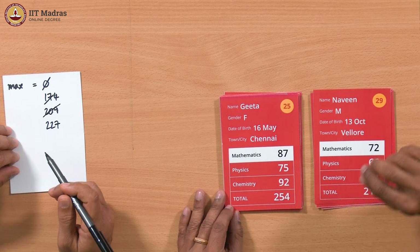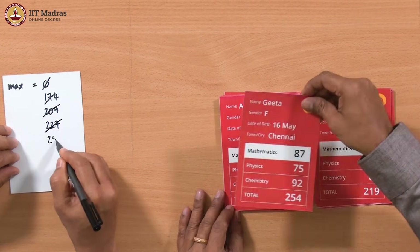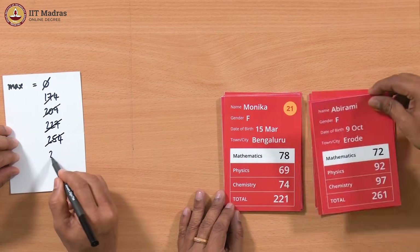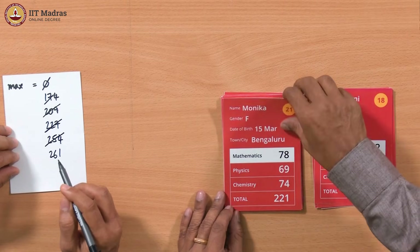219 we've looked at. 254 is a new one — it's bigger, so we update max to 254. 261 is also bigger, so we update max to 261. 221 is smaller, so we skip it. 281 is bigger, so we update max to 281.